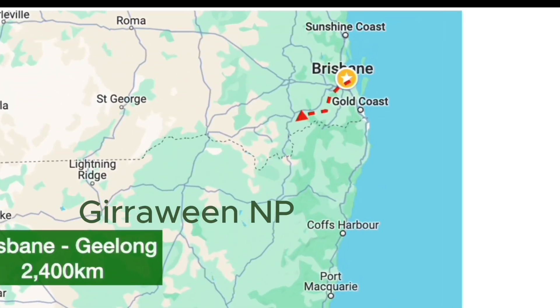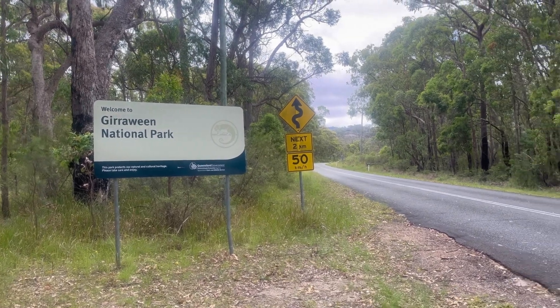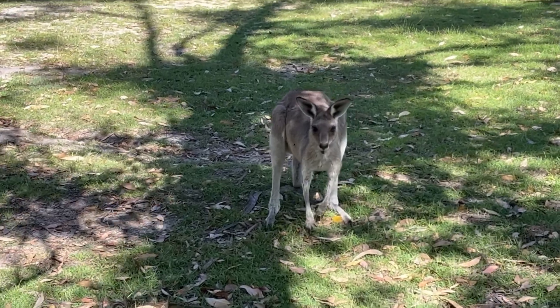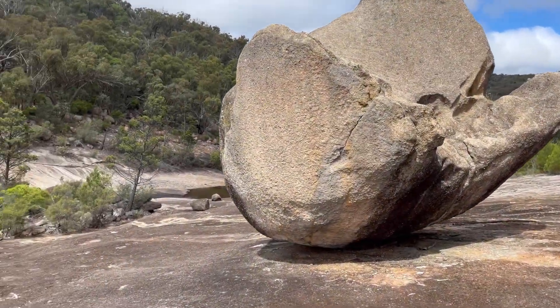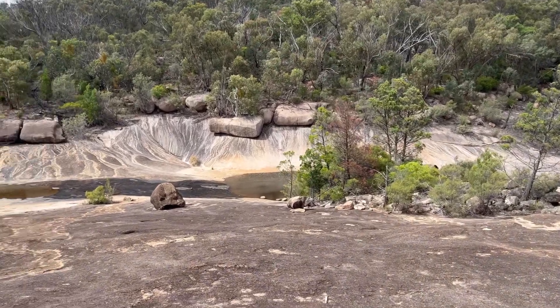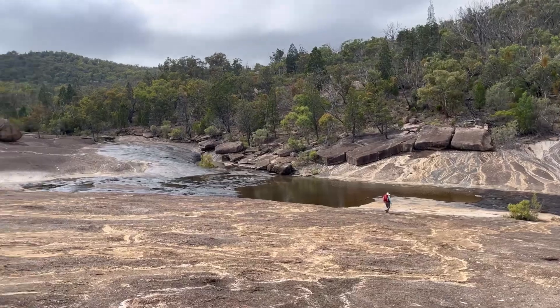Our first stop was Guraween National Park near the border with New South Wales. On went the packs and boots for the first hike to Castle Rock. The huge granite rocks of this area are amazing. Next day we went the opposite direction, following Bald Rock Creek to its junction with Ramsey Creek, where their waters eventually flow on to join the Murray-Darling Basin.